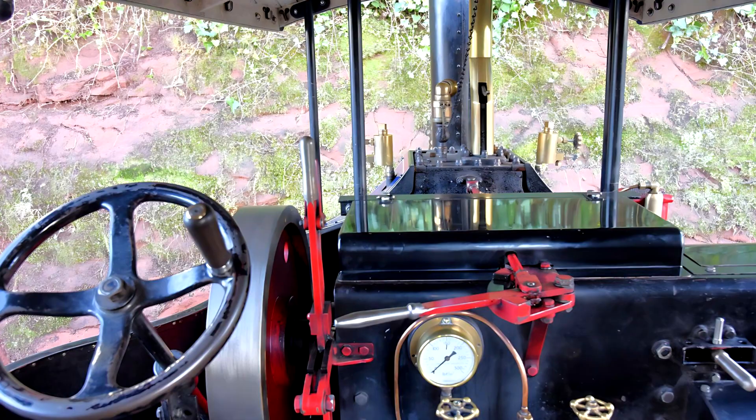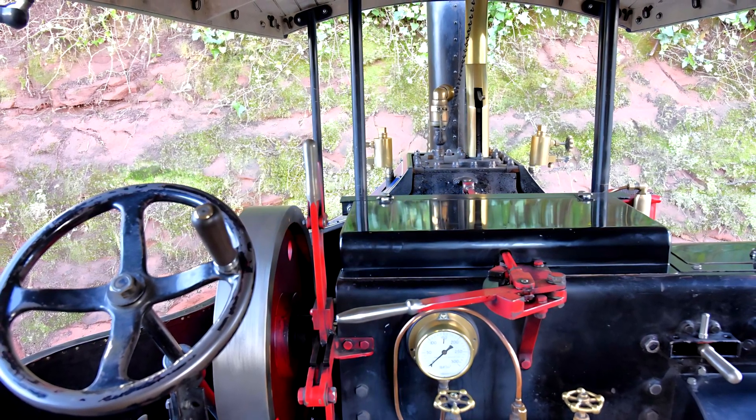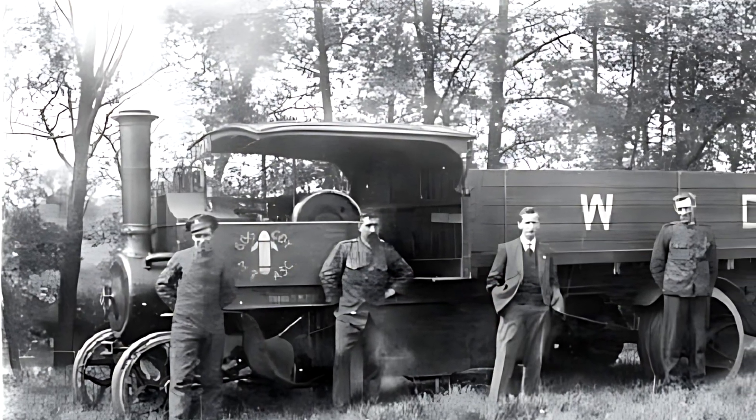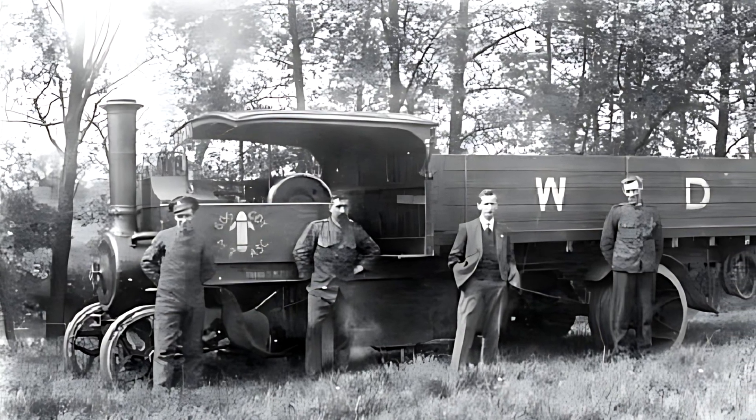Still, the driver had excellent control, and the vehicle was admired for its dependability. One 1904 Foden model used in the construction trade covered over 11,000 kilometers in just three years without needing major repairs.